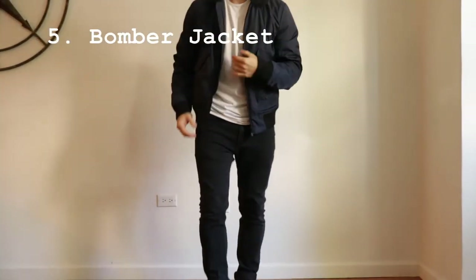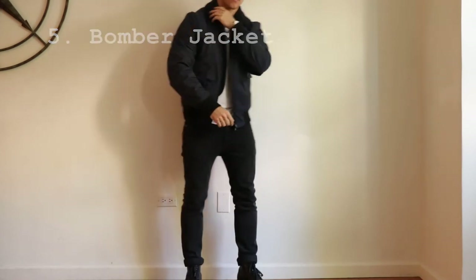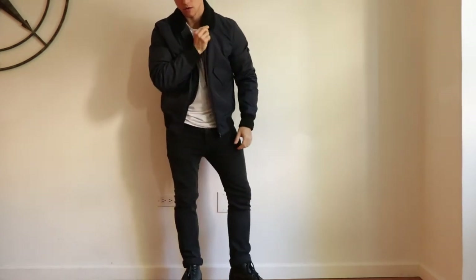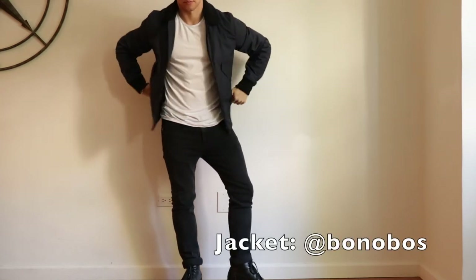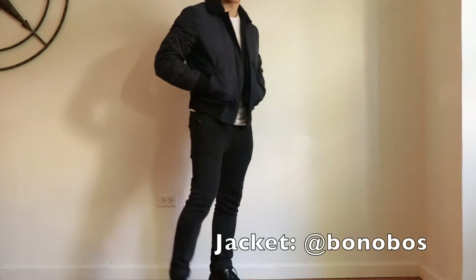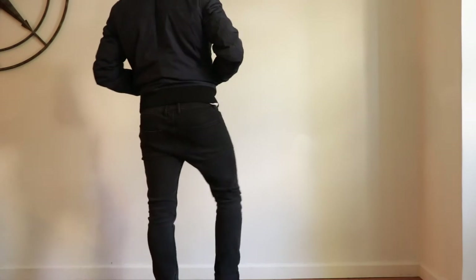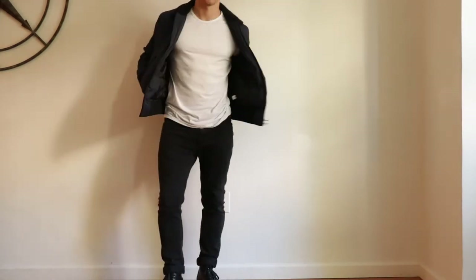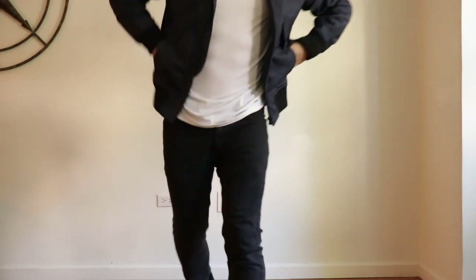And finally, we've arrived at the fifth must-have jacket for the fall — the bomber jacket. One of my favorites this season is this one from Bonobos. It has a great Sherpa collar, and the outer shell is made of polyester so it's definitely warm. Fantastic detail. This comes in a navy and also in a dark chocolate brown.